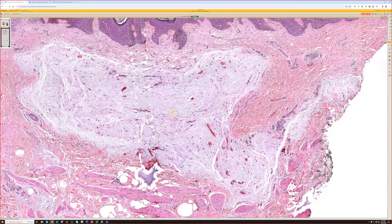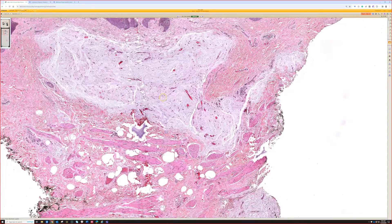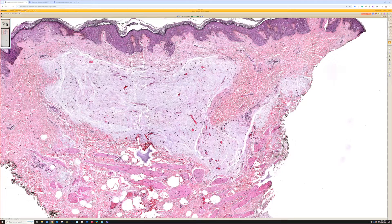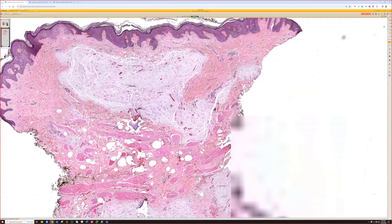If you see something like this with pleomorphic cells in a larger lesion on the extremity of an older patient, you should consider myxofibrosarcoma, which can look similar at low power but shows ugly pleomorphic cells scattered throughout at high power.